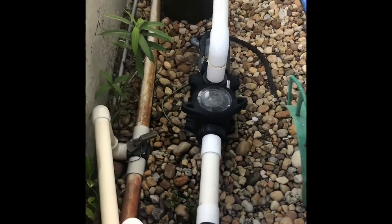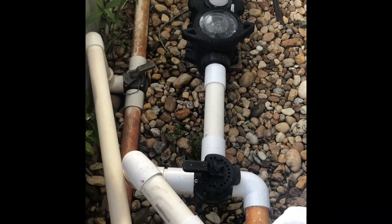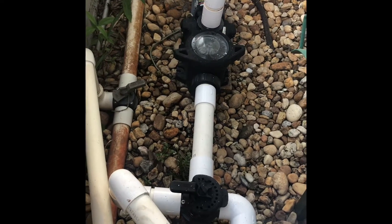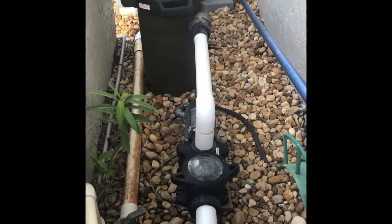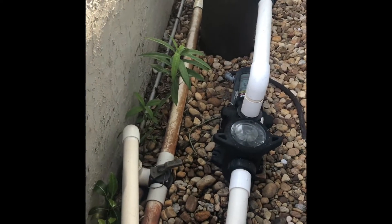We got a Maxwell XL2 only running from the skimmer line right here, which is open. The cleaner line is closed. The main drain has been eliminated. We got a 150 square foot filter here with SlimClear with a full return.